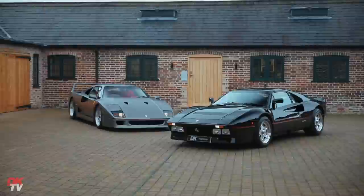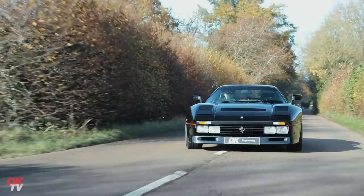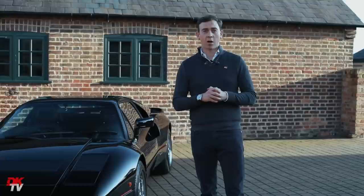We've been lucky enough to handle a number of significant cars from that same collection over the years, and every single time we're always blown away by how forward-thinking their specification choice was at that point in time. Any of you who know who that family are will agree that they've had some of the best cars over the years and of course the largest collection in the world.